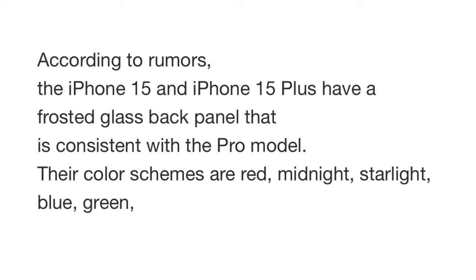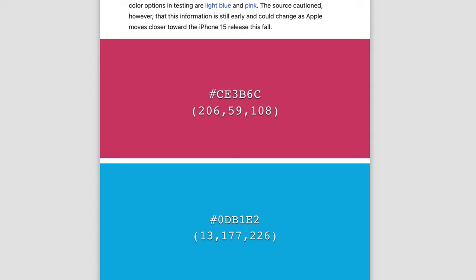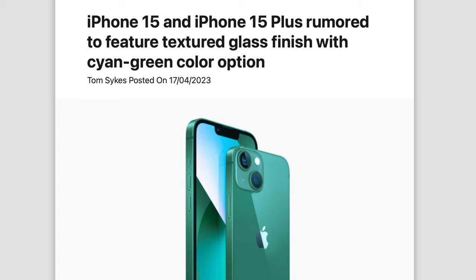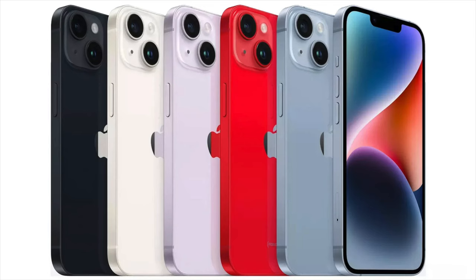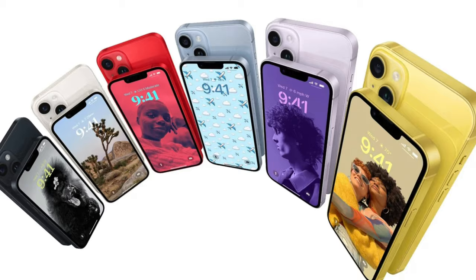Coming to the color options, the source says the regular models will come in red, midnight, starlight, blue, and green. Interestingly, there is no mention of the hot pink we've heard about from 9to5Mac, but blue and green has been reported by other sources. What I'm thinking could be the case is that we see one of these rumored new colors during spring instead, since Apple for the last few years has been releasing five colors at launch and then one extra color during spring. So it's likely we'll end up seeing blue, green, and pink for the 15 series by March or April.